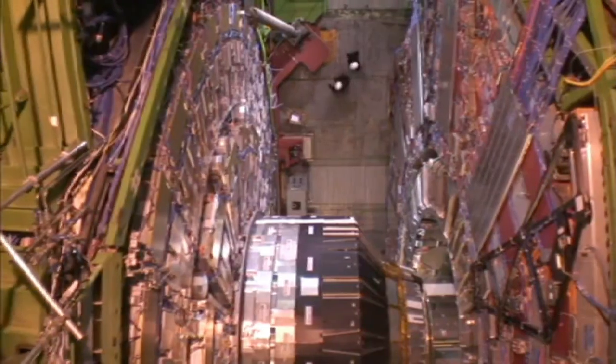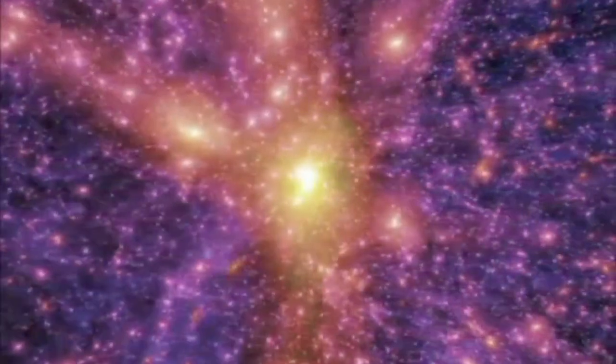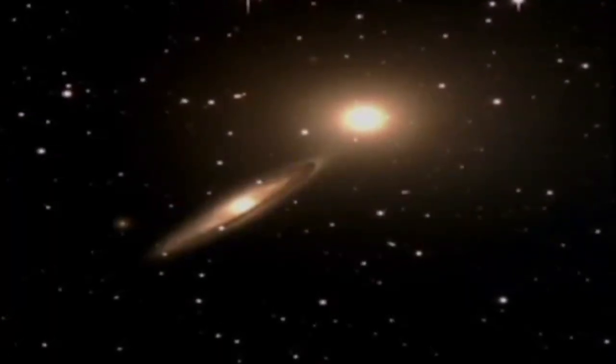What's new is that it's running at twice the power that it was before, making it the most powerful accelerator on the planet. We've never had a machine like this, and I think of it as sort of a telescope — a telescope that looks back to the very beginning of time, to the Big Bang, when our universe began.